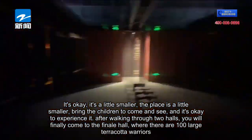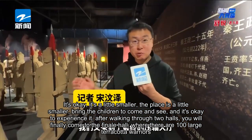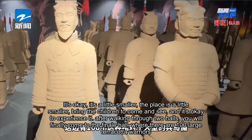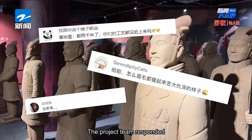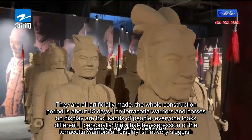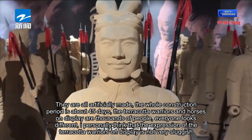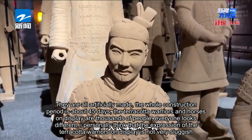It's a little smaller — the place is a little smaller. After walking through two halls, you finally come to the finale hall, where there are 100 large terracotta warriors. The project team responded: these are made by local manufacturers in Xi'an, all artificially made, with a whole construction period of about 45 days.